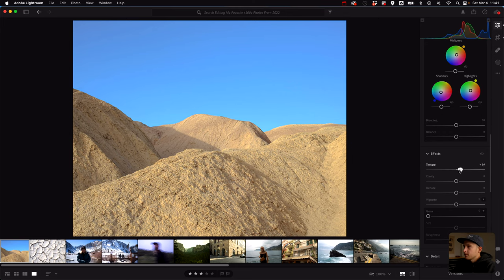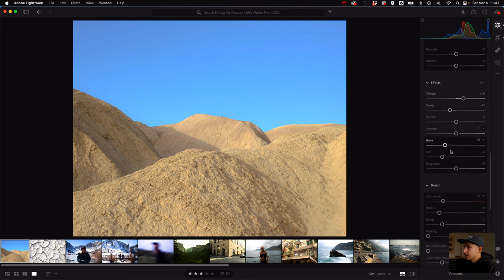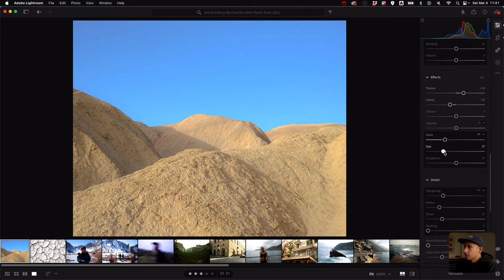With effects I've been loving adding texture. It's like a unique clarity, but the combo of texture and clarity together looks pretty nice — it softens things up but still maintains detail. For grain I like setting it at around 30 with a larger size. I'm not a big fan of small grain. And for sharpening I always bring it down to around 10.